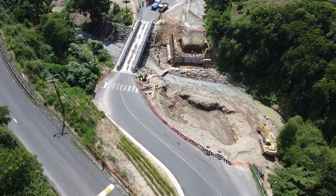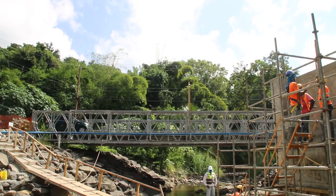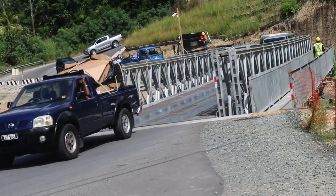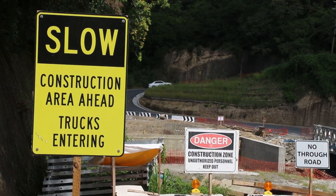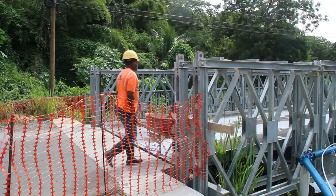Construction of the new PIA bridge is one of many civil works activities facilitated by the Disaster Vulnerability Reduction Project, or DVRP. The bridge was severely damaged by multiple storms as far back as the 90s, most recently the 2013 Christmas Eve trough. Through an extensive bidding process, OB Sado Engineering was the contractor selected to undertake the project.